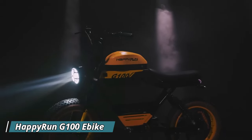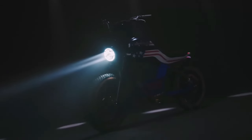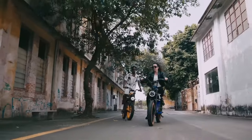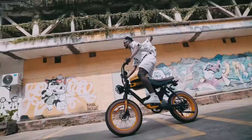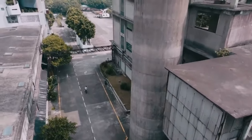The Happy Run G100 E-Bike is a powerful electric motorbike designed for conquering rough terrain. This dual-battery e-bike packs a punch with a combined 38 amp-hour capacity, potentially reaching speeds exceeding 38 miles per hour. It boasts a 1500-watt motor that peaks at 2000 watts, offering impressive climbing power for off-road adventures. The G100 isn't afraid of bumps thanks to its full suspension system, ensuring a comfortable ride even on uneven trails.